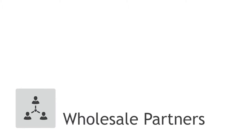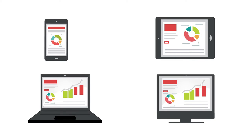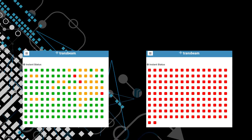Wholesale partners manage all your customers' networks and devices from one single portal. No need to log in to multiple tools.